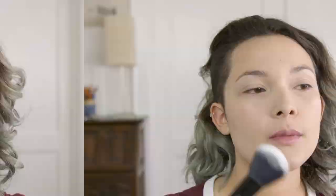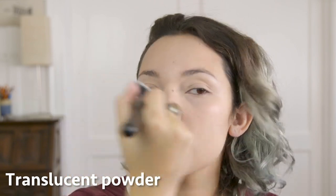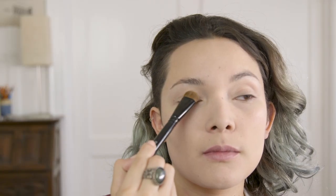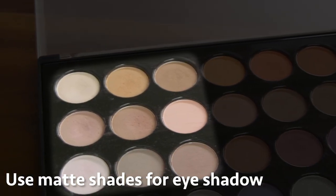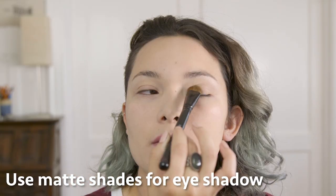After that, you want to set it with the translucent powder, which locks in our work, magnifies it, and also prevents any shine or oil from appearing on camera. Now, if you want eyeshadow, you're better off with matte shades for a more natural look, because anything with shimmer will pick up light easily and give a glam makeup look.